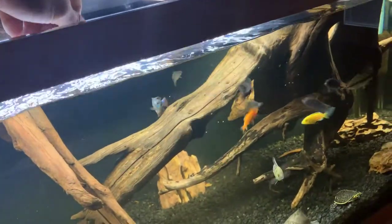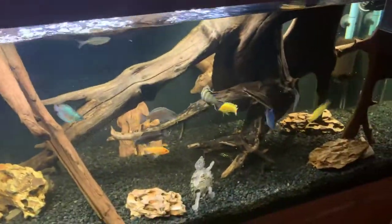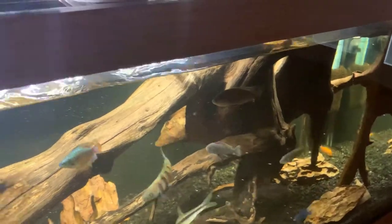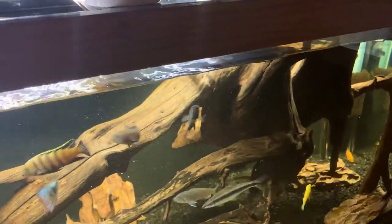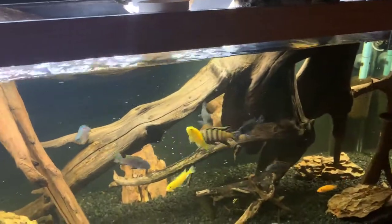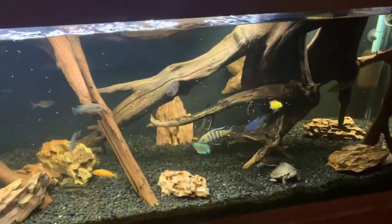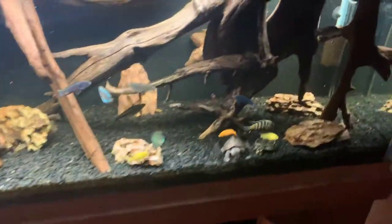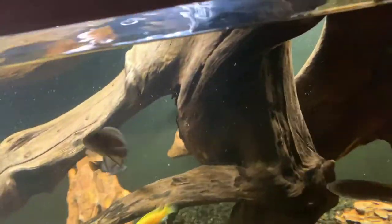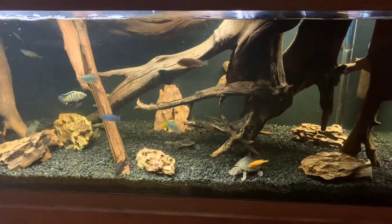They act like they're starving, but for many of you that keep cichlids, I feed these guys every other day. They seem to be hungry constantly, so I feed them a mixture of the carnivore diet and the herbivore diet. I'll drop some blood worms in for the others in a little while — I don't neglect my animals whatsoever.